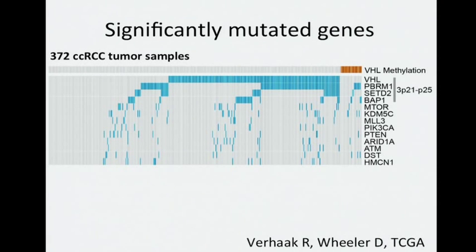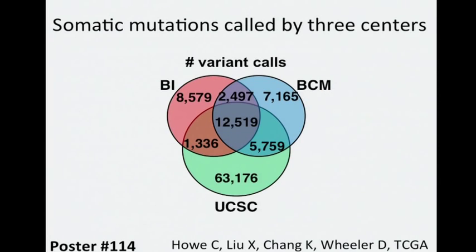We surveyed these tumors by whole exome sequencing and found 39 significantly mutated genes, the most frequently mutated subset of which is shown here. The somatic mutations were initially called by three sequencing centers — Baylor College of Medicine, Broad, and UCSC. Each center analyzed the BAM files using their respective mutation calling algorithms, and shown here are the numbers of variant calls for each center for the top 50 or so most significant genes in our data.